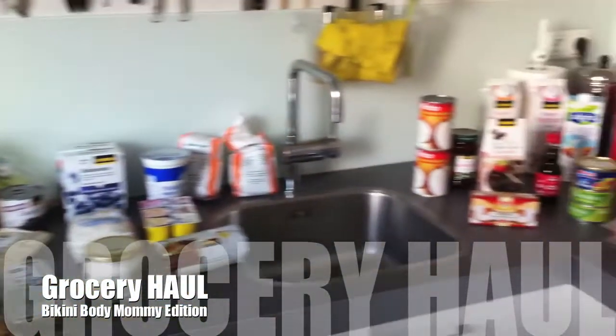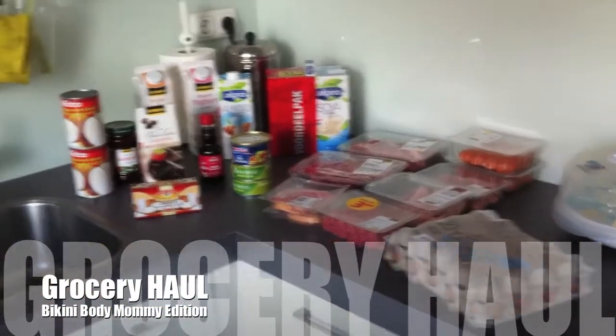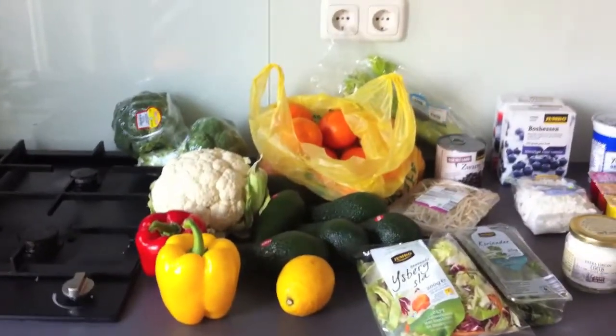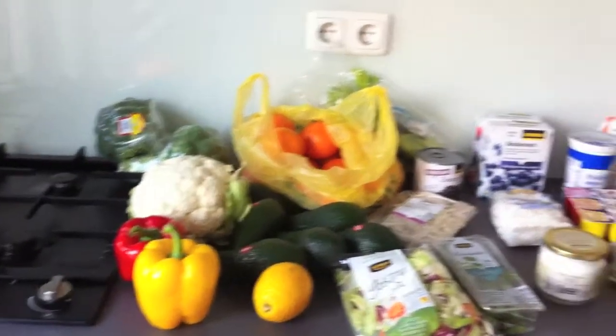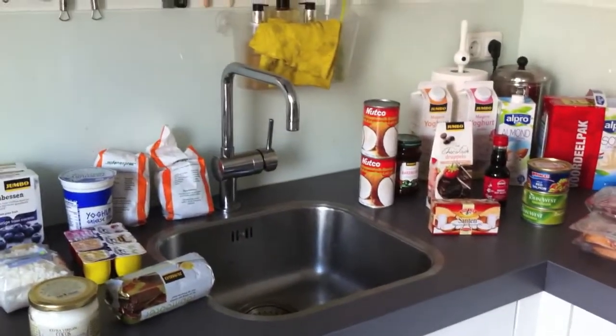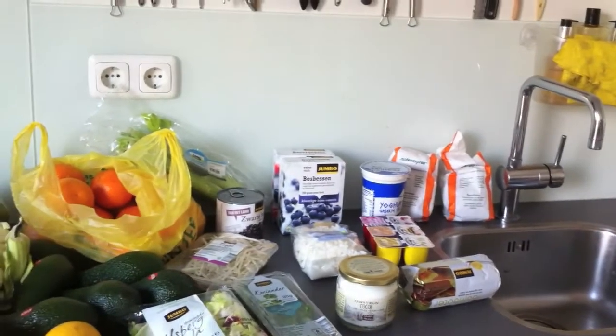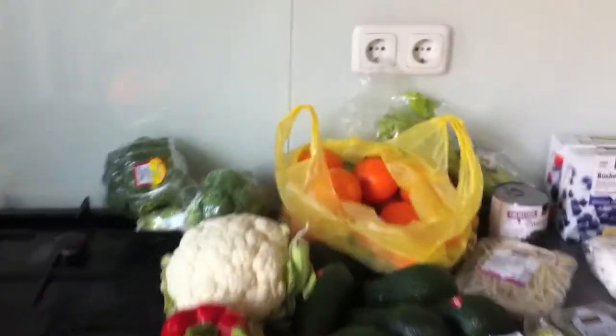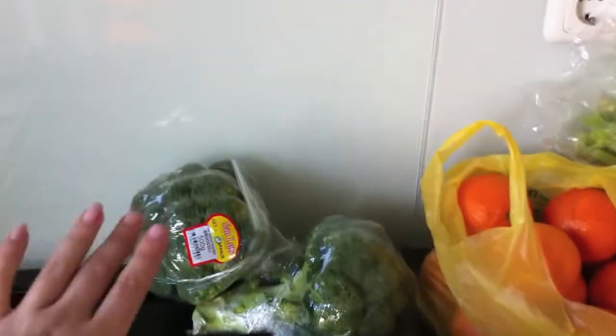Hi everyone, so this is about a week's worth of food for us. I'm going to just go through it — it's kind of like a beginning body mommy edition because this is all according to the meal plan that I'm following. It's like a week of snacks, breakfast, lunch, and dinner. I hope Logan stays quiet because he's playing right now but I don't know for how long. This is just the veggies and the fruit.